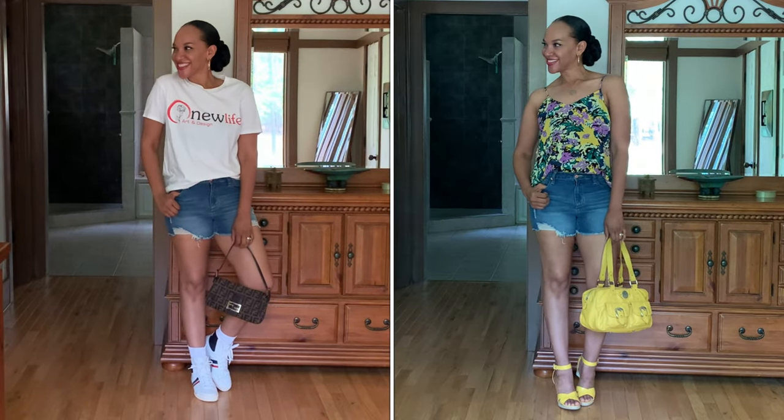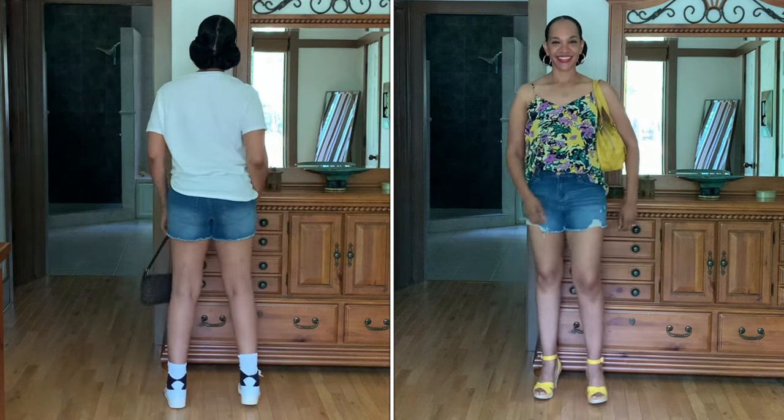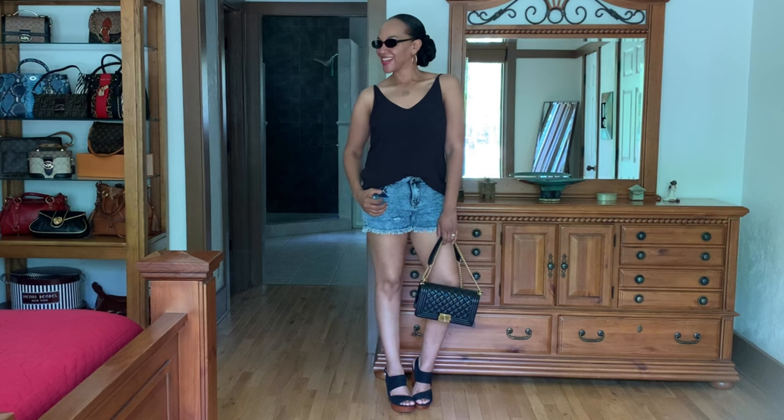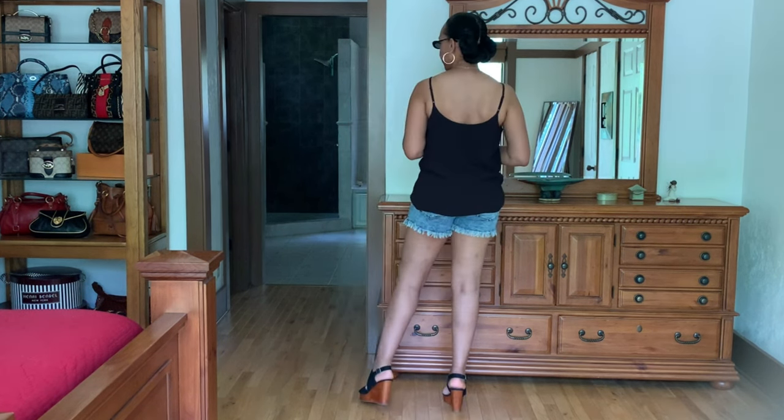Here are two styling options for these distressed denim shorts. In the first look, I'm wearing it with a t-shirt and sneakers. In the second look, just a cute little tank top and some sandals. As you can see, full coverage all the way around. I think they offer just the right amount of style with just the right amount of coverage.